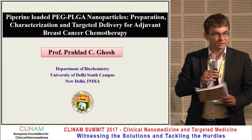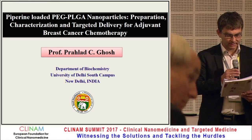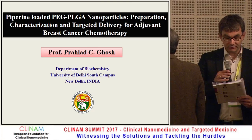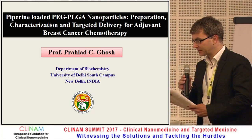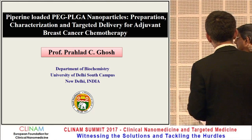The next talk is going to be from Mr. Gosch about piperine-loaded PEG-PLGA nanoparticles — preparation, characterization, and targeted delivery for adjuvant breast cancer chemotherapy. Thank you very much for coming, and hope to see some real targeting here.